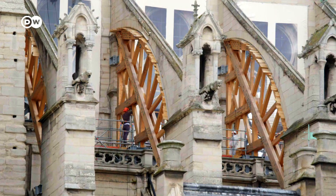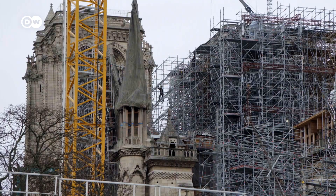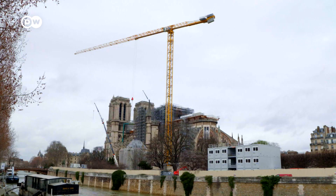Over 830 million euros in donations have come in for the reconstruction. The cathedral is slated to reopen in late 2024. That deadline is looming.